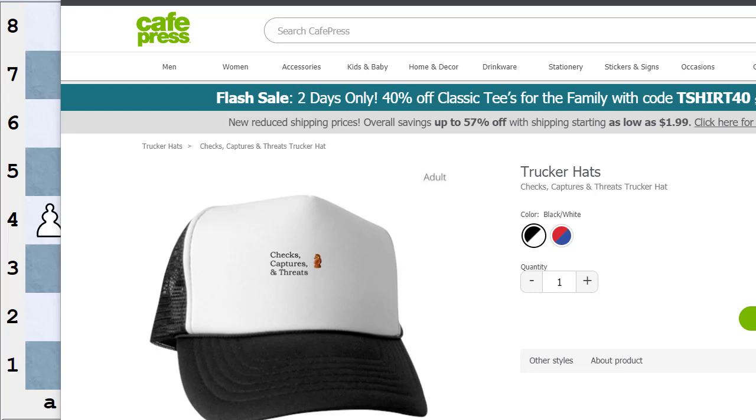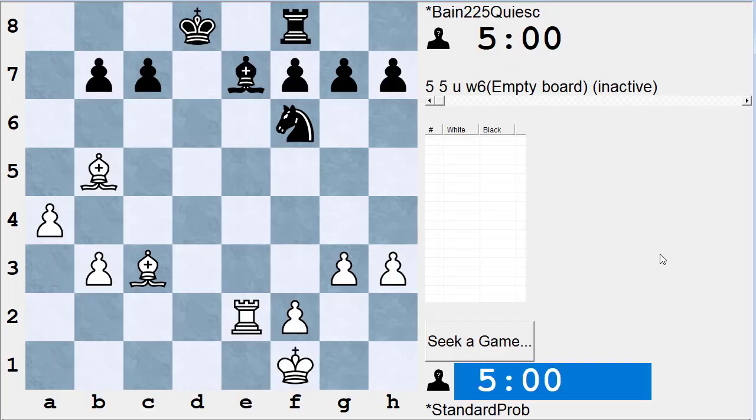Let's go back to my ICC board. When I talk about checks, captures, and threats, a lot of people have trouble with the definition of threats. They don't have trouble with checks. They do have a little trouble with captures — sometimes they confuse a capture with an attack. An attack is a move that allows you to capture a piece on the next move. Not all attacks are very dangerous.